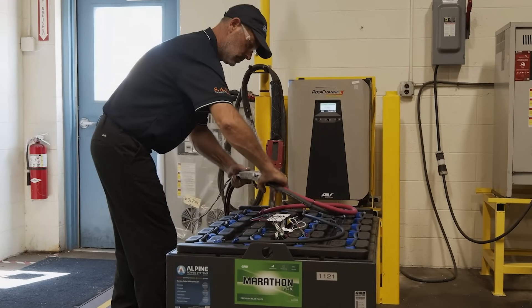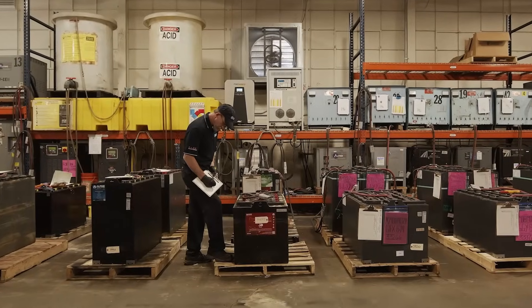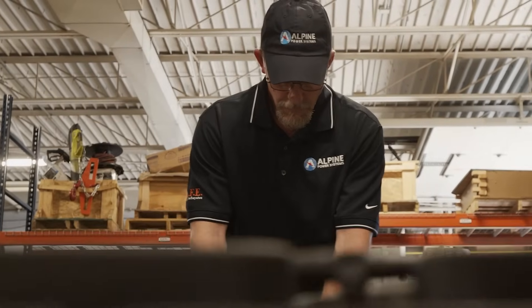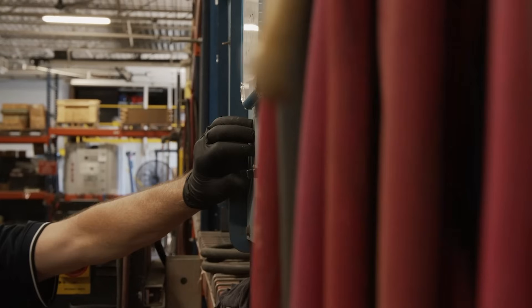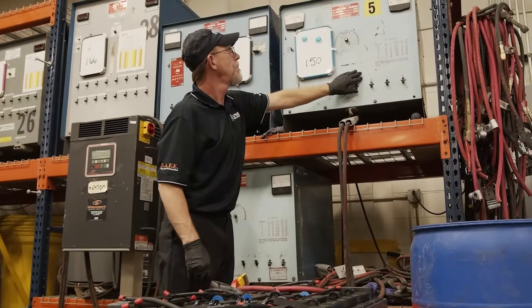In need of a temporary forklift battery? Renting batteries rather than buying new will provide immediate cost savings and lower your company's capital expenditures. Our rentals give you the ability to scale your battery and charger fleet based on seasonal and surge demand.